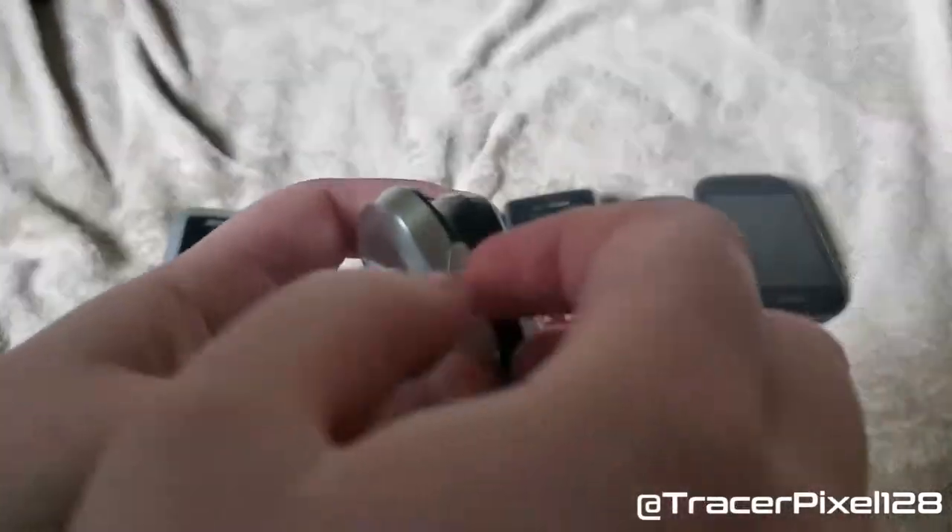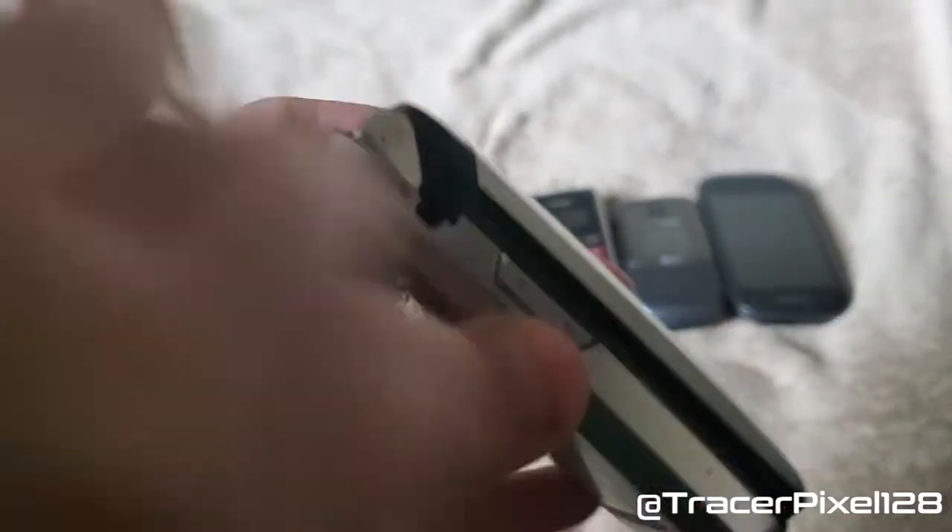Always had trouble putting the back on — there we go. And of course, like most phones at the time, it had a 2.5 millimeter headphone jack.